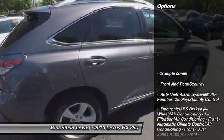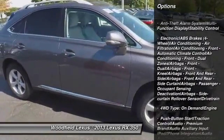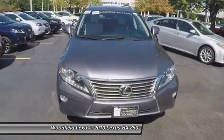Stability control, traction control, power steering, HomeLink garage door opener, cruise control, anti-theft security system, universal garage door opener, trip computer, child safety locks, compass.